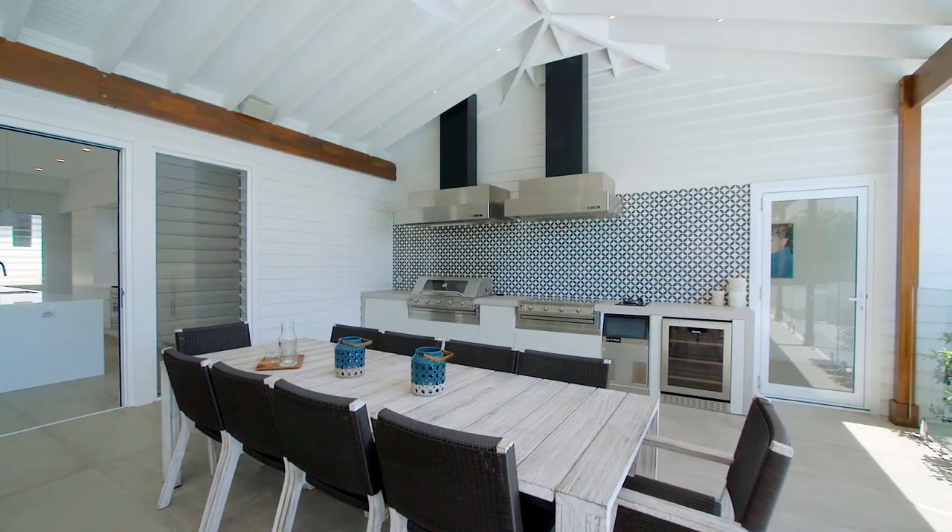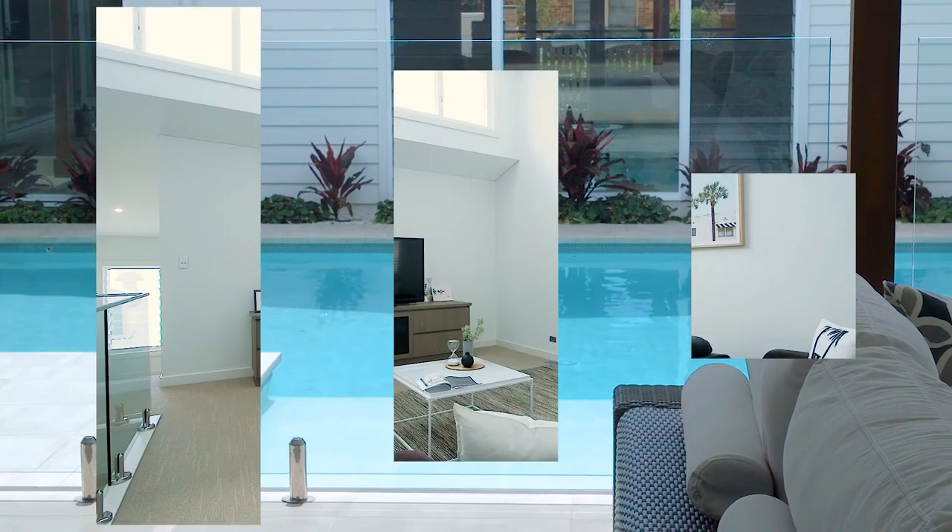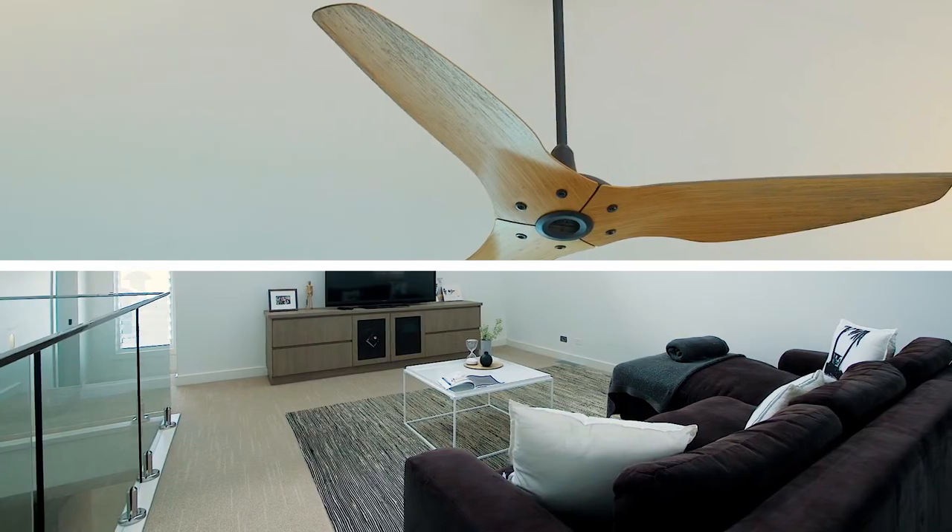For me, it's the feeling you get when you're inside. This home is the ultimate beachside entertainer. With no expense spared and finishes set to the highest level, this home truly has to be seen just so you can appreciate how magnificent it really is.